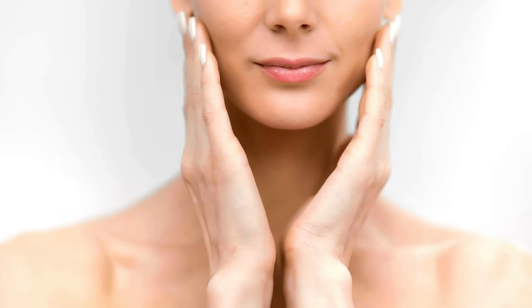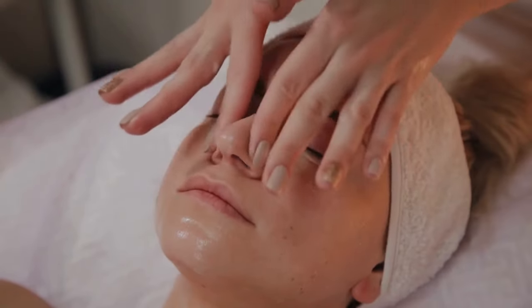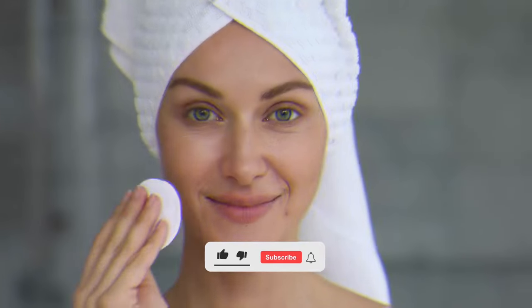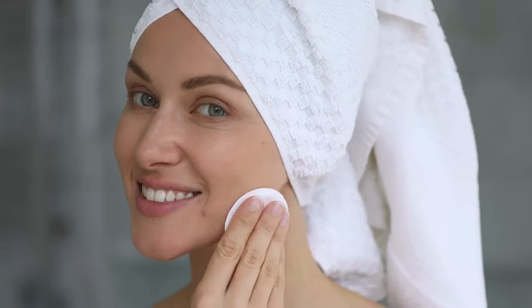Are you willing to give castor oil a try? Let us know in the comments and please share if you have incredible results. If you've made it this far and received value from watching, feel free to click that subscribe button. Our mission is to spread knowledge of health and oneness to empower people to live their best life.